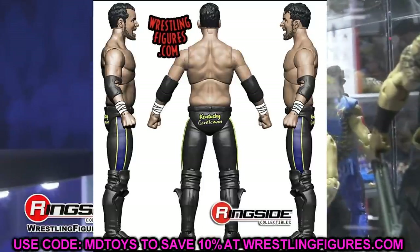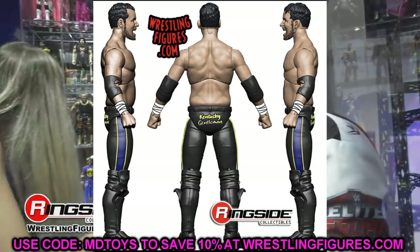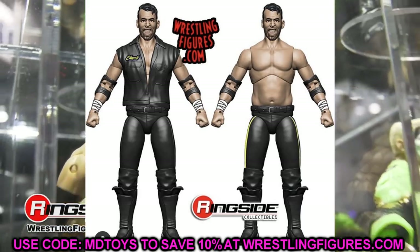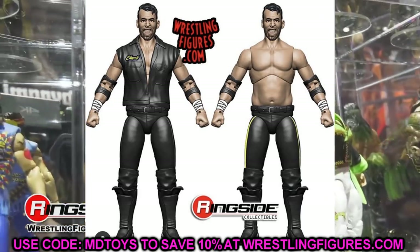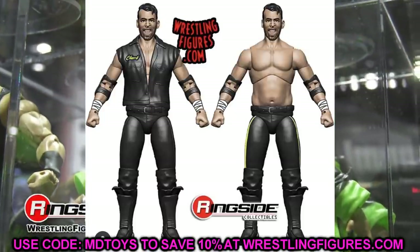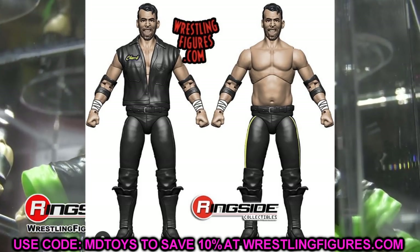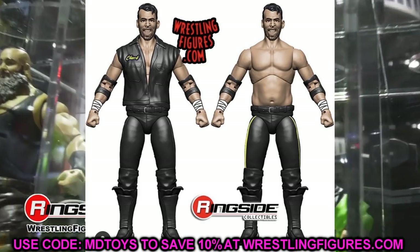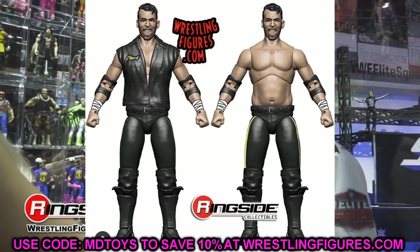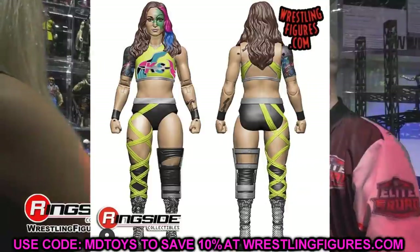We do have our Best Friends in this wave, which is always great. You love to see more tag teams in AEW figure collections. They're expanding upon the roster with Series Number 8, getting more people we haven't seen before. In Series 8 we have three brand new people and three people we've seen in the past. The Best Friends look solid — having both Trent and Chuck Taylor is pretty cool, and I'm just happy to add those guys to the collection.